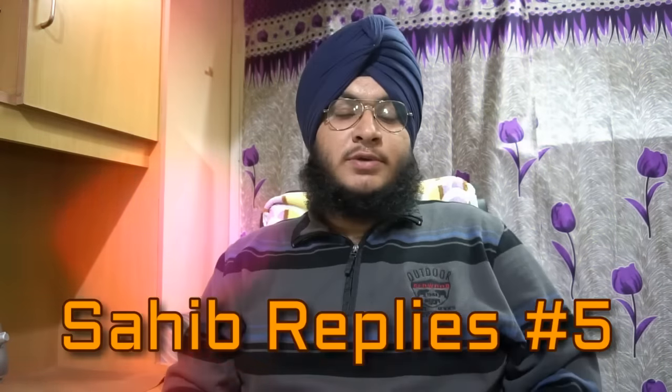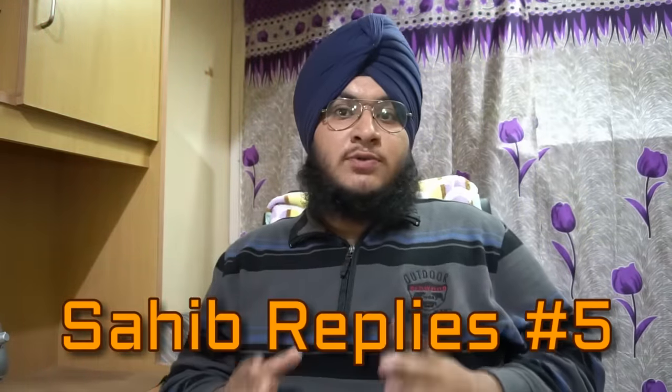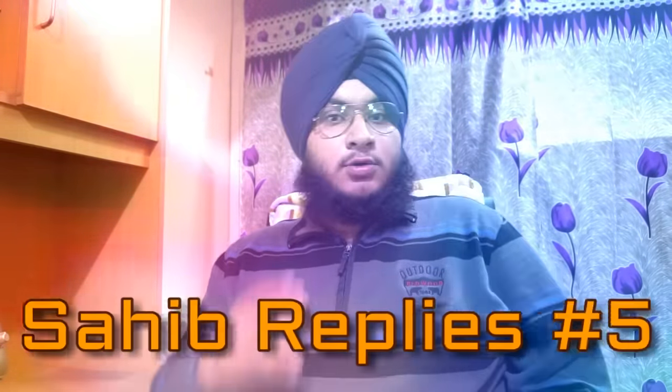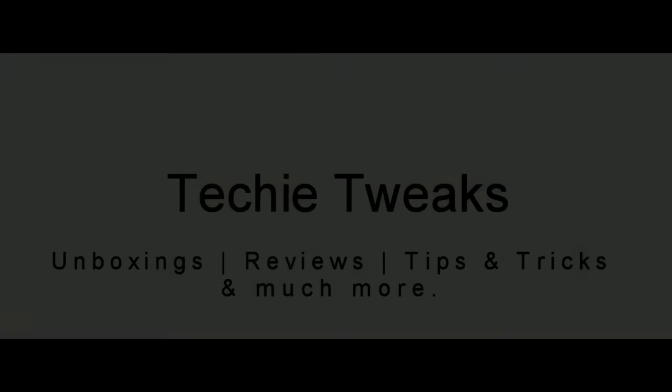Hello guys, this is Sahib from Techie Twigs. Welcome to our channel and this is the 5th episode of the Sahib Reply series on our channel, where I reply to questions which I feel should be taken up in a video. Without any further ado, let's get started.